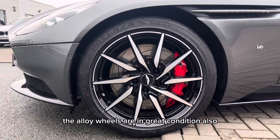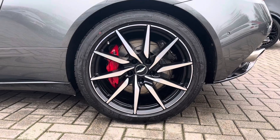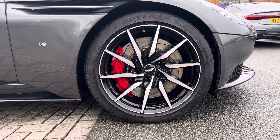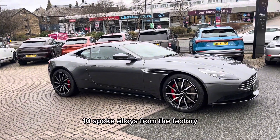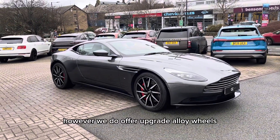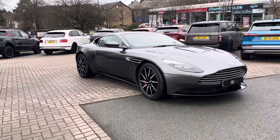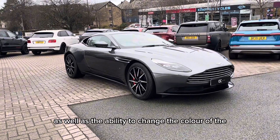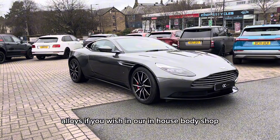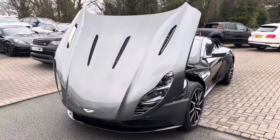The alloy wheels are in great condition also. These are the 20-inch 10-spoke alloys from the factory. However, we do offer upgrade alloy wheels, which will come at an additional cost to the car, as well as the ability to change the colour of the alloys, if you wish, in our in-house body shop, which also comes at an additional cost.